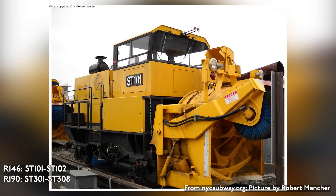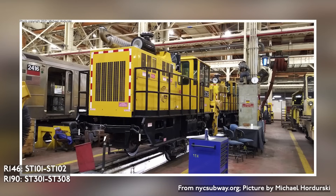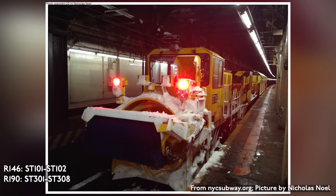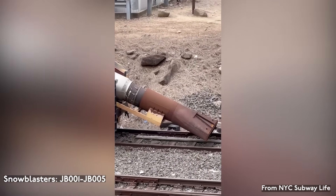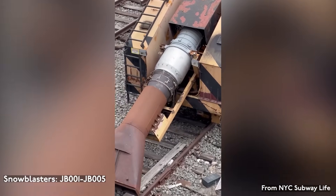The subway operates a fleet of 10 snow thrower cars which blast snow off the tracks. There are two R-146s numbered ST-101 and ST-102, built by RPM Tech in 2003, as well as eight R-190s numbered ST-301 to ST-308, built in 2013 also by RPM Tech. The subway also has a fleet of at least five snow blasters which use jet engines to melt snow on the tracks, numbered JB-1 to JB-5.